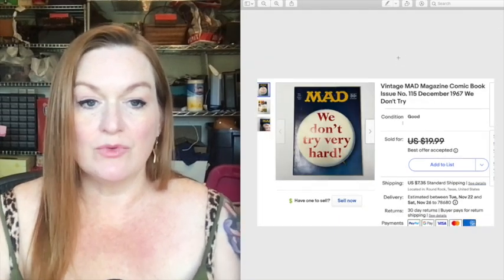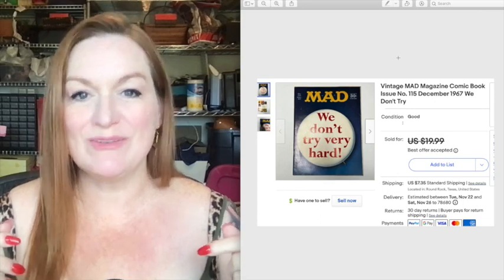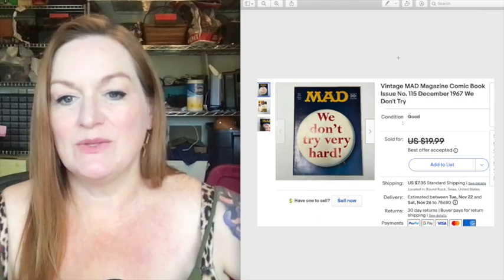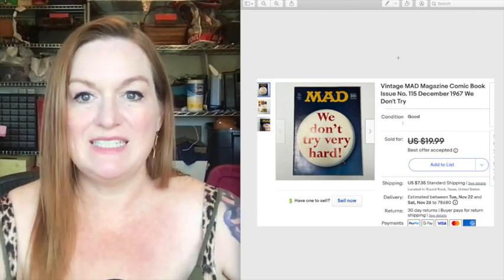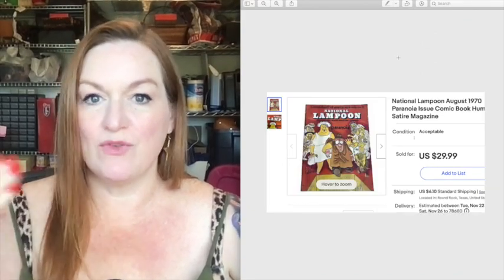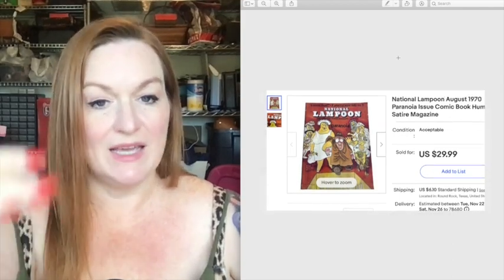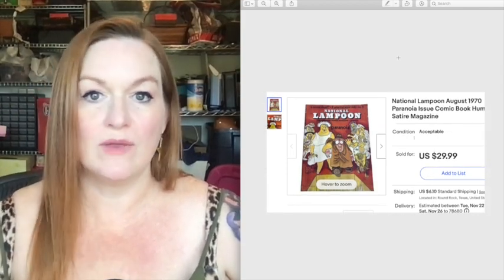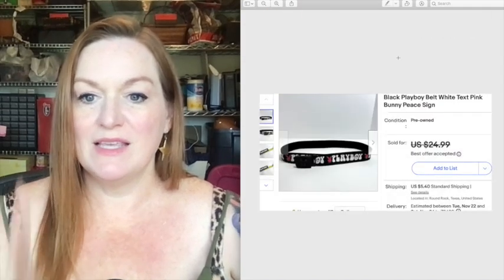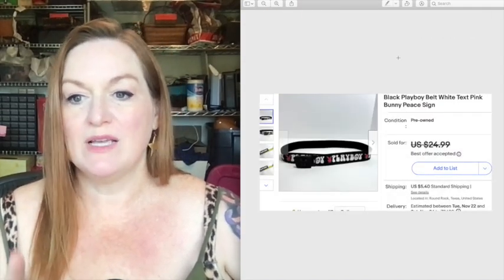This Mad magazine sold for 17 dollars. A National Lampoons sold for 10. Another one sold for 30 — remember, we got the whole lot for 60 to 65 dollars. This is a Playboy belt I got at a garage sale for a dollar and it sold for 19 dollars.